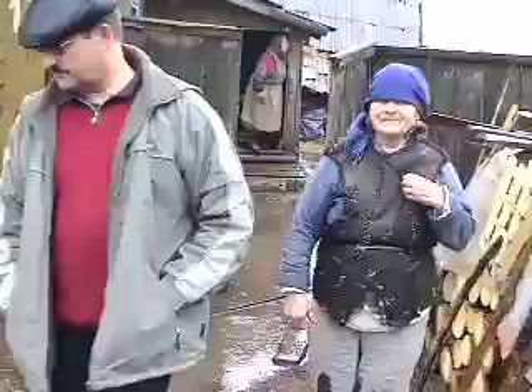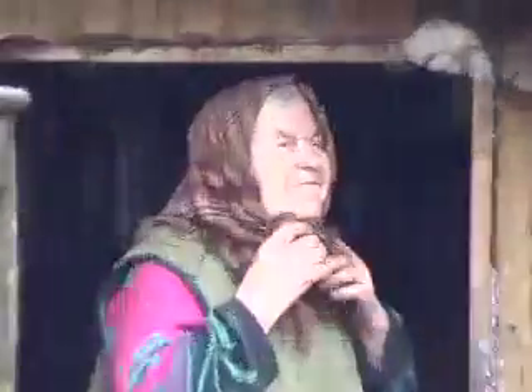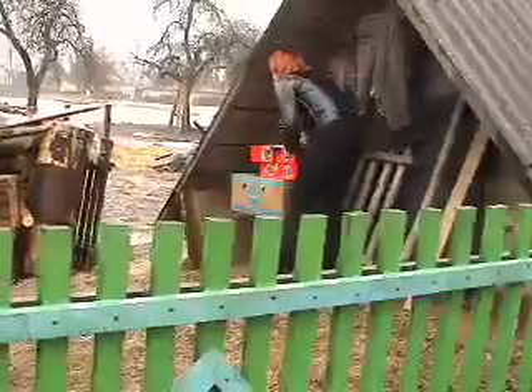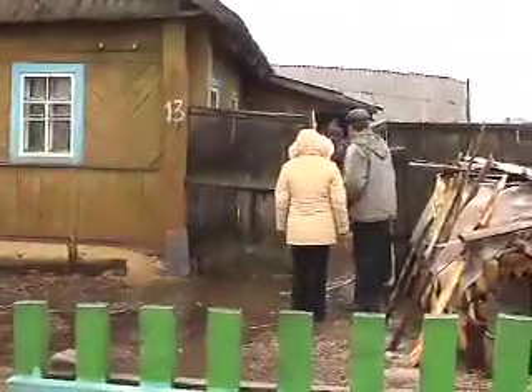At this house, number 13, we found these two older women living in a house with so much water around it that the door was almost inaccessible. They wanted us to leave the box by this shed and they would take the contents in small loads over many trips.